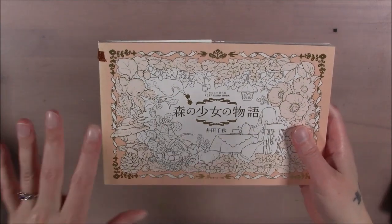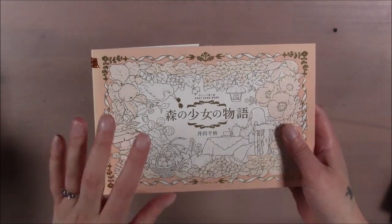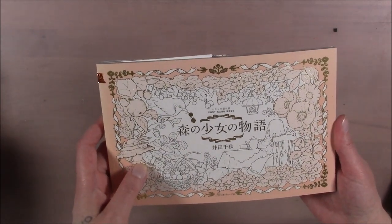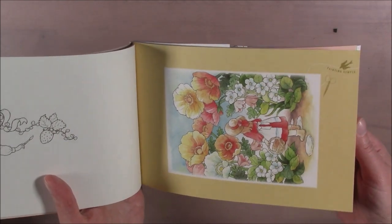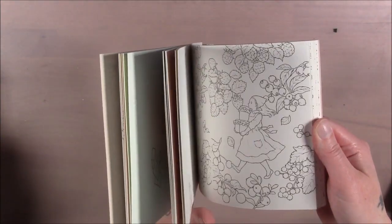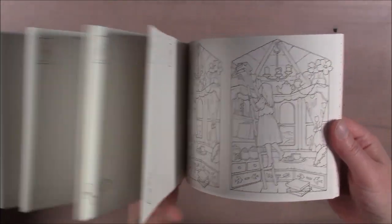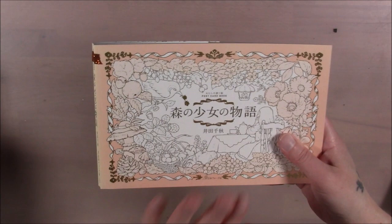This one is the postcard book — I think it's called Girl in the Forest by Chiaki Ida. It comes with the finished picture as a postcard as well, and it comes with two versions of the pages, so you can color it one way and then color it another way, or give one away. I love Chiaki Ida's work, so it makes me happy to have these little postcards.